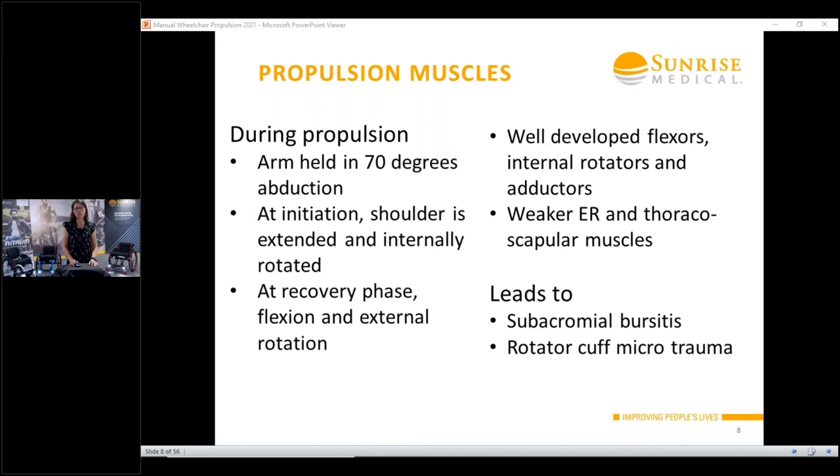When a manual wheelchair gets pushed, the arm is held in about 70 degrees of abduction. Initially the shoulder is extended and internally rotated — which puts it in a really strong impingement position, with the supraspinatus going through the tunnel and the biceps tendon coming through, putting them in harm's way. Then towards the recovery phase, you're going to be more in flexion and external rotation. All of that leads to a more developed flexor group that gets stronger and tighter, as well as stronger internal rotators.